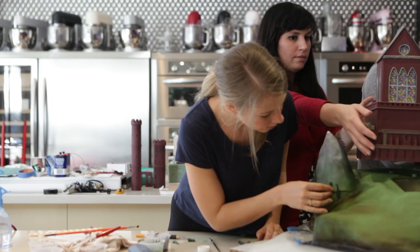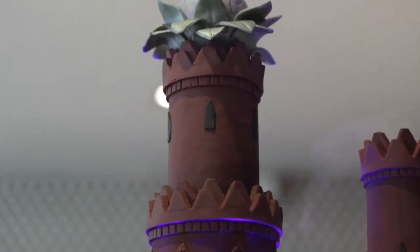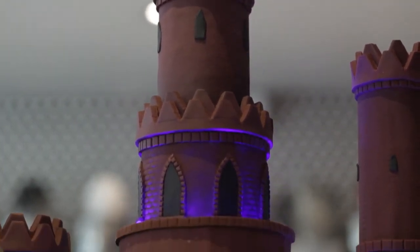We've never created a cake quite like this one before. These separate components — we've used fog, we've used lights — but we haven't ever done anything quite like this. We're always up for a challenge. Any concept, we'll try to make happen.